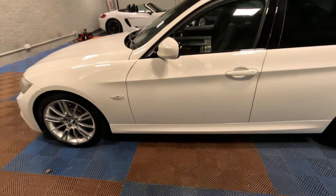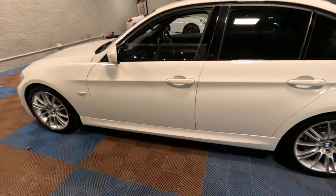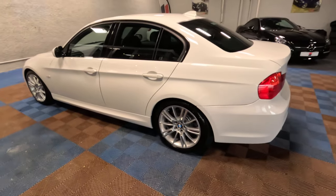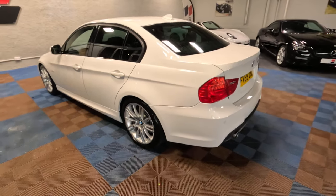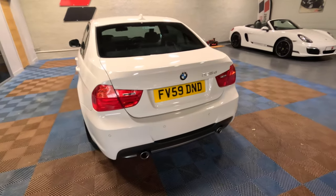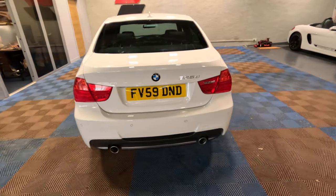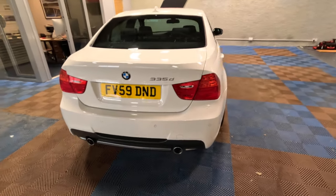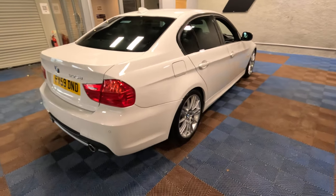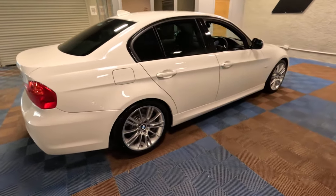It literally came in on Saturday, got a quick rinse off with the jet wash, brought in and dried with a drying towel, and this is the condition we were left with. It's probably the last remaining ultra-low-mileage 335 diesel E90 left, certainly in the UK — that is without a doubt.